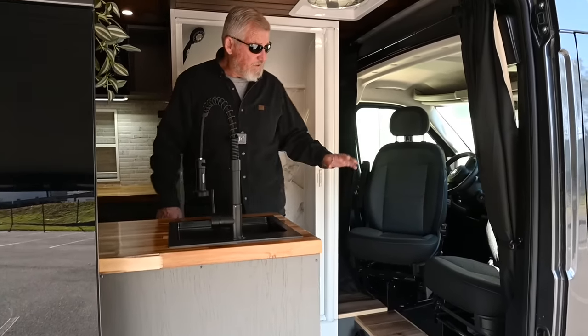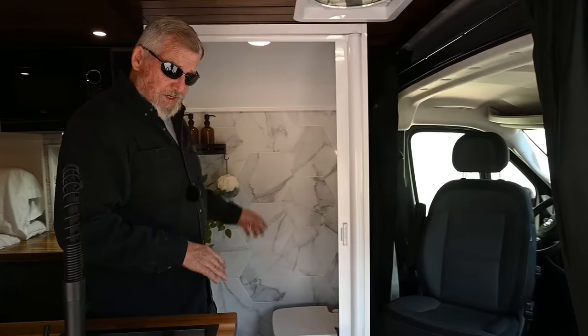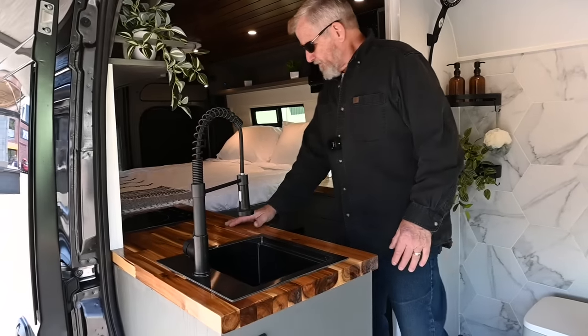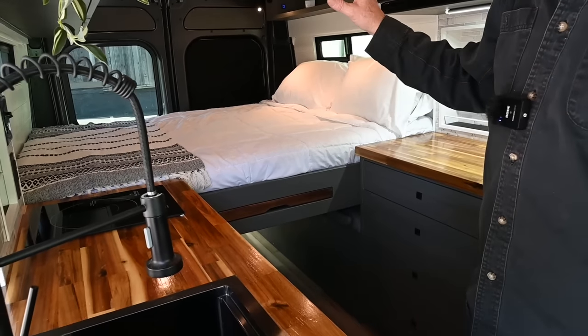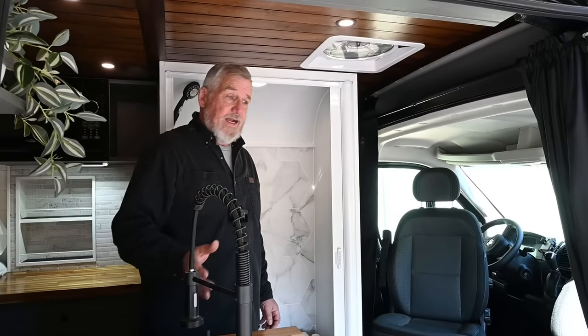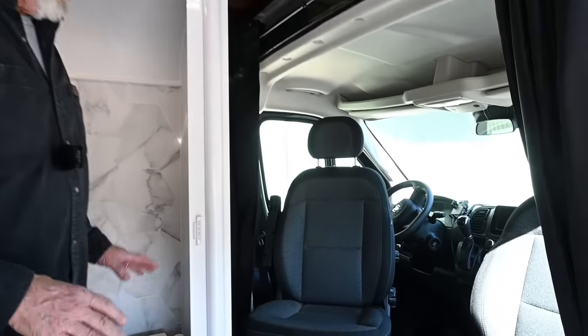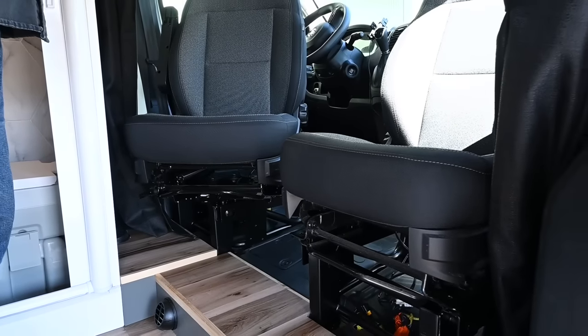I'll show you what we've got. As you can see, swivel seats, a full shower, a split kitchen, a queen-size bed — and I can't wait to show you what this bed's going to do in a couple of minutes. Now that you know where everything's laid out, let's come back up to the front. You can see we have swivels that I've installed for the seats.